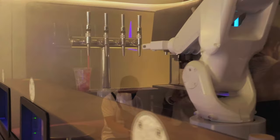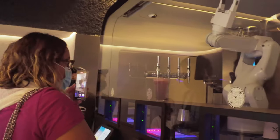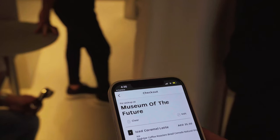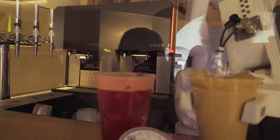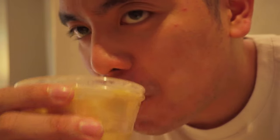We're gonna go get coffee. The museum cafe is a robo-cafe, which means the barista serving the drinks is a robot — more like a robot arm, to be honest.